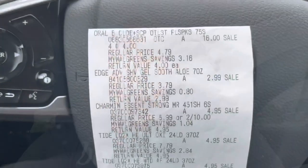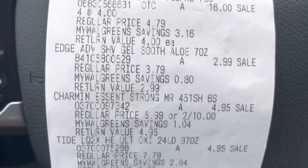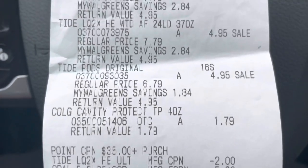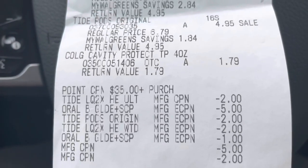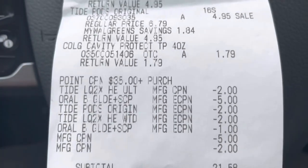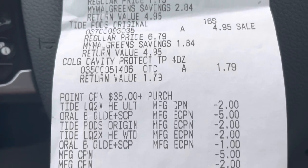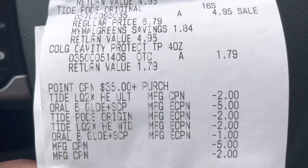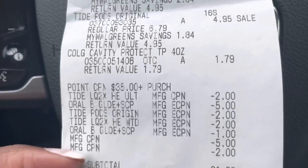I'm back out of Walgreens — banging, phenomenal deals. Definitely some must-do deals this week. Here's everything I got, and let me show you the receipt. I got four Oral-B at $4 each — $16. Edge shaving cream $2.99, Charmin $4.95, two Tide detergents at $4.95, Tide Pods $4.95, and Colgate toothpaste $1.79. I gave the cashier my spend $35 get $7 booster, my paper coupon, and all the digital coupons plus the manufacturer registered reward. I think I may have forgotten to clip the $2 digital for the Colgate, but the paper coupon still went through and gave me a little overage — so I'll take it.